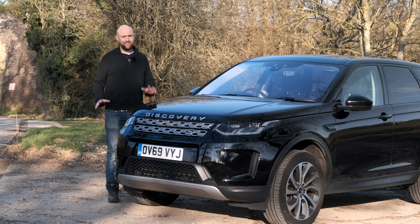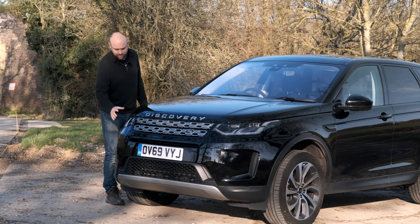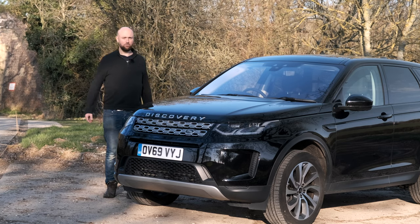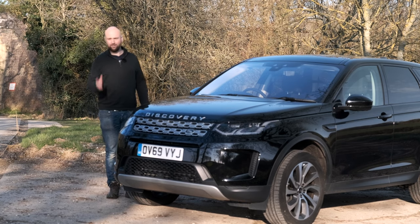Back in 2019, Land Rover gave the Disco Sport a proper share-level facelift. You've got new headlights with these new daytime running lights, which if you live in the UK you're going to be familiar with, because since I've been driving one of these, all I see are Discovery Sports. It's ridiculously popular. It's a bit like when you played the old Grand Theft Auto games — as soon as you got in a fast car, all the other traffic became the same car.